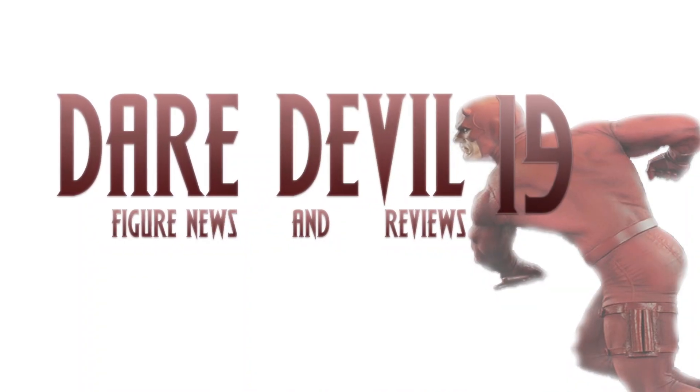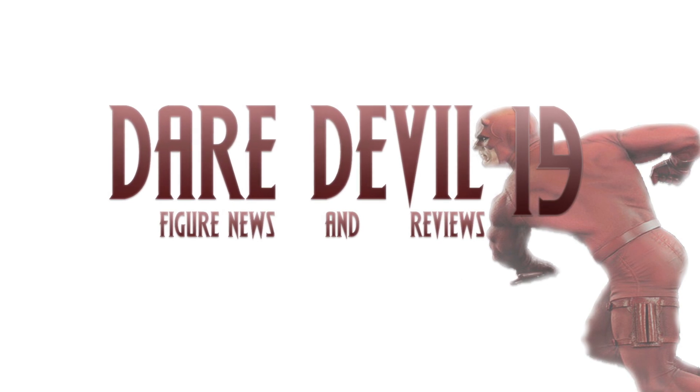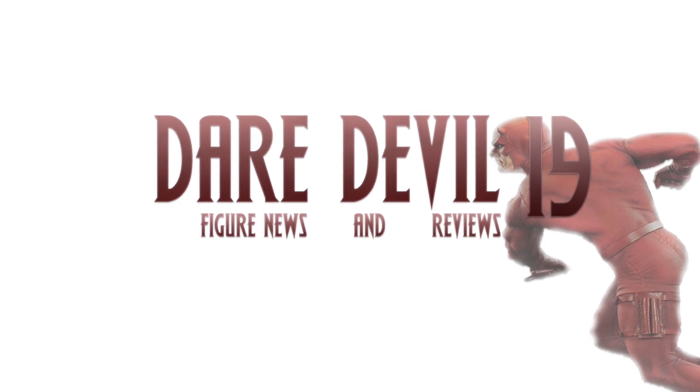That is all of the action figure news I have for you right now and I will most certainly catch you on the next video. Daredevil19 — see you later!